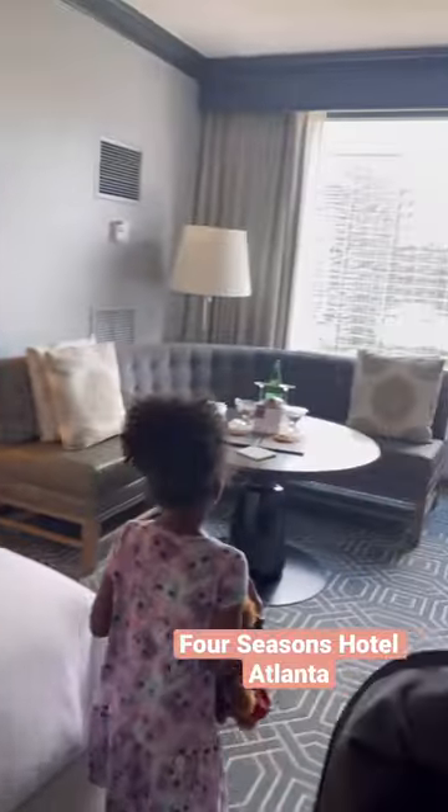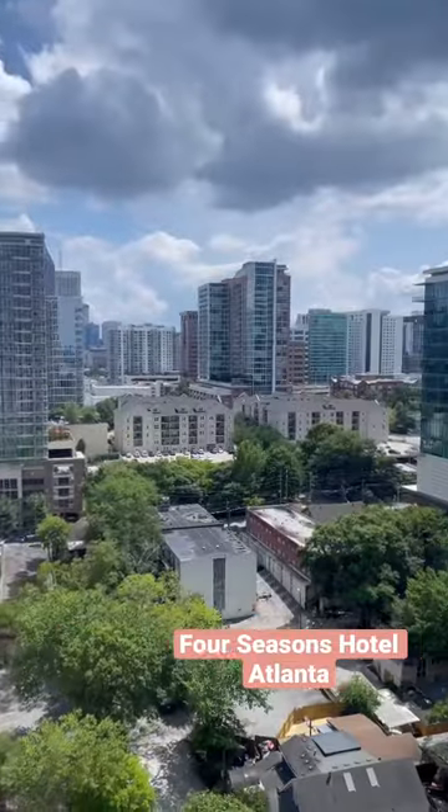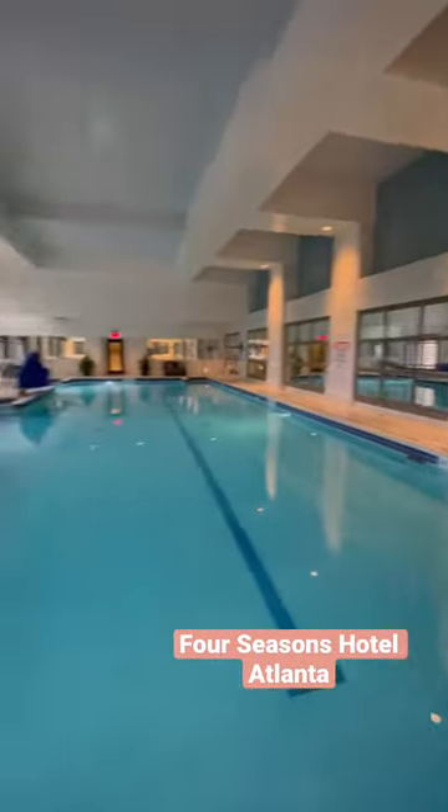We loved our room — it was spacious enough for all of us and the view of Midtown was great. They also have a saltwater pool which made for a lot of fun for us as a family, and the Bar Margo restaurant is a 10 out of 10 favorite.